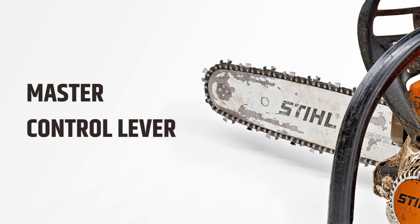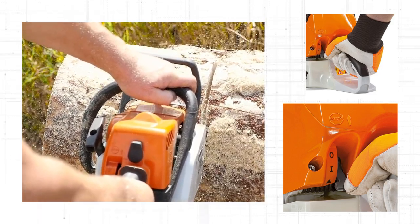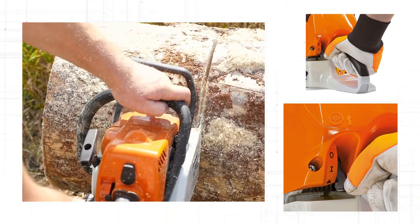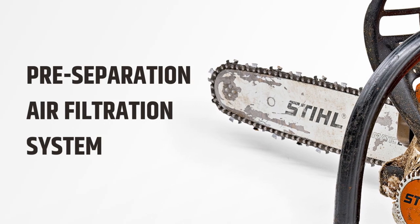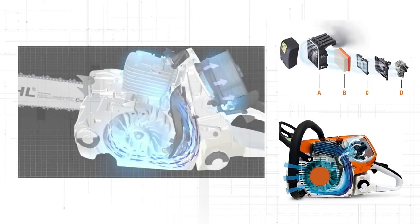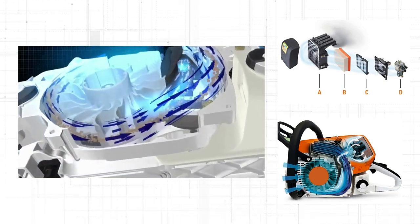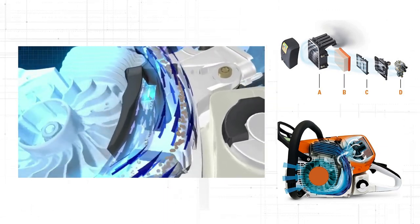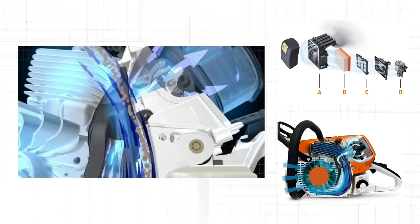The master control lever makes it easy to operate STIHL chainsaws. You can use it to quickly start, stop, and control the speed of the MS 400 or MS 462, and it allows you to operate everything with one hand since all the controls are in one spot. Both the MS 400 and MS 462 also have a pre-separation air filtration system that separates larger particles of debris before they reach the air filter, preventing clogging, keeping the engine clean, improving overall performance, and eliminating the need for regular cleaning.